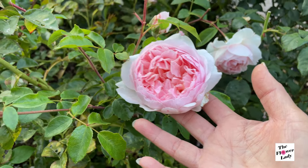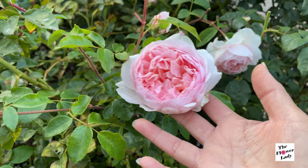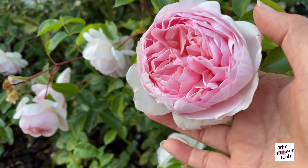So we're looking at Wild Eve right here — one of my favorite roses. Wild Eve. Look at this — so beautiful. Just gorgeous.